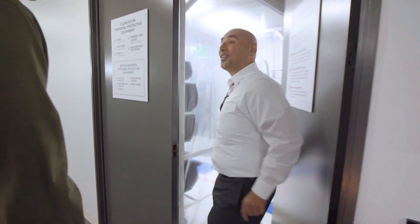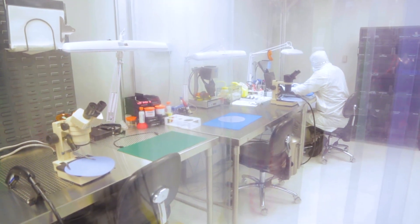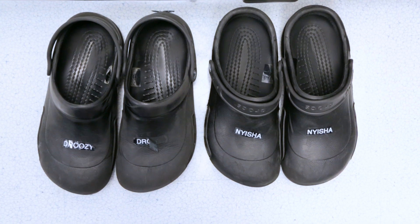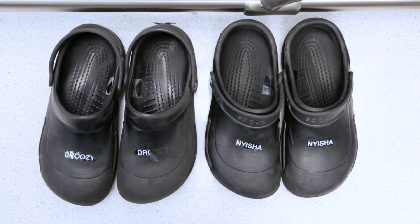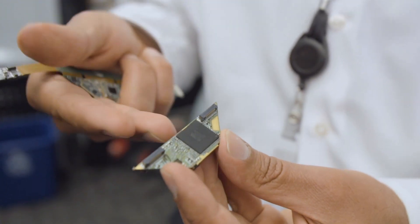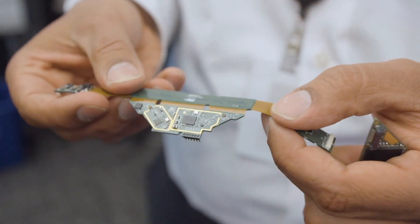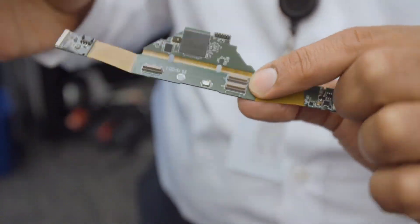This is a class 100 clean room, right across the street from where the Giants play. This is a very sophisticated board technology — it's a 12-layer board with blind and buried vias. It has some of the most advanced processors made, with the processor, power management IC, memory, and all of the radios incorporated and designed right here by this team.